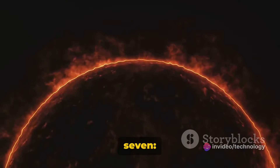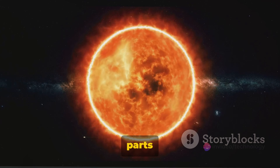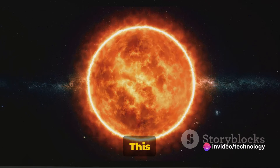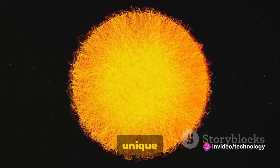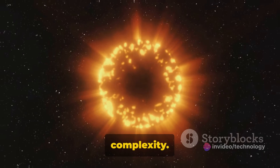Fact number seven: the sun rotates, but not like Earth. It performs a fascinating act known as differential rotation. This means different parts of the sun take different times to complete a rotation — faster at the equator, slower near the poles. This phenomenon leads to a tangled mess of magnetic fields, triggering intense solar activity. Sunspots, solar flares, and coronal mass ejections all owe their existence to this unique solar ballet. The sun's rotation is a dance of fiery complexity.